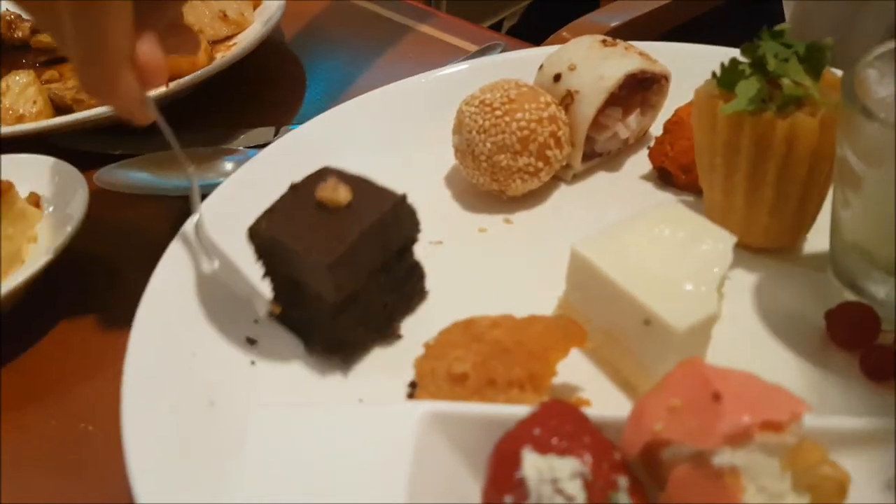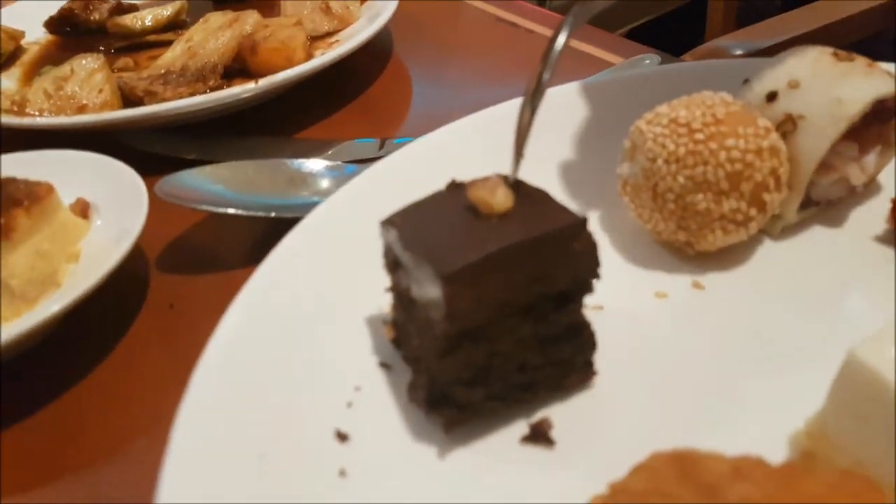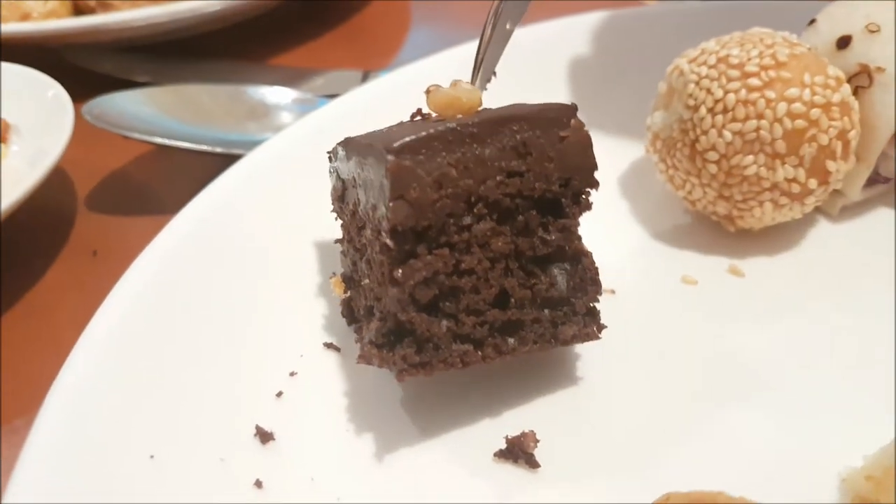Brownie — look at the fudge. Look at how thick the fudge is. It cannot be seen clearly, but... there you go.